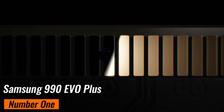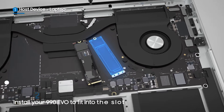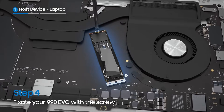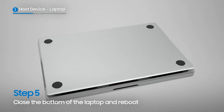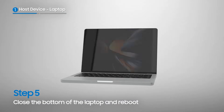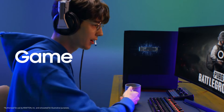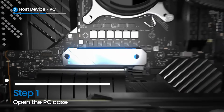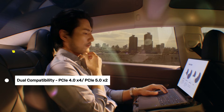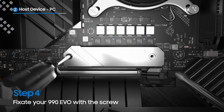Number 1: Samsung 990 EVO Plus — our pick for the best overall NVMe SSD of 2025. With read and write speeds of up to 7,250 and 6,300 megabytes per second respectively, this SSD is perfect for heavy workloads like video editing or gaming. The 4TB capacity ensures you'll never run out of space, and Intelligent TurboWrite 2.0 handles large files effortlessly. Plus, its nickel-coated controller keeps temperatures in check so you can push it without worrying about overheating. One standout feature is its dual compatibility with PCIe 4.0x4 and PCIe 5.0x2, making it future-proof. Samsung's Magician software also lets you monitor drive health and update firmware easily.